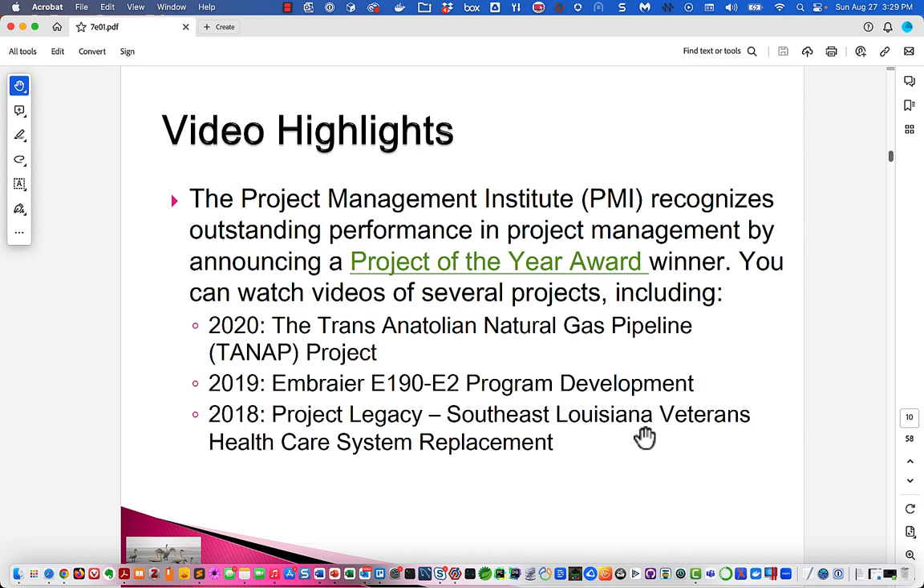This slide points to a video in which the Project Management Institute, a great organization I've been associated with for probably 20 years, gives a project of the year award. We have three instances of organizations that won the award.